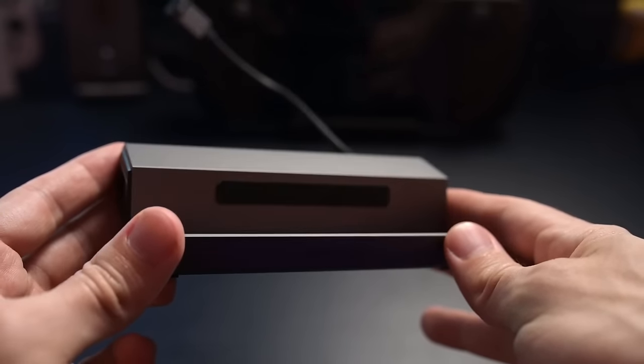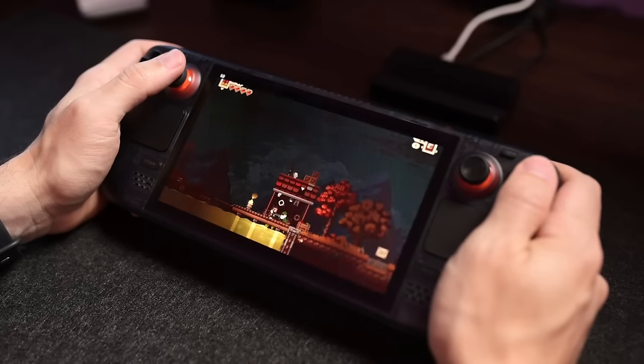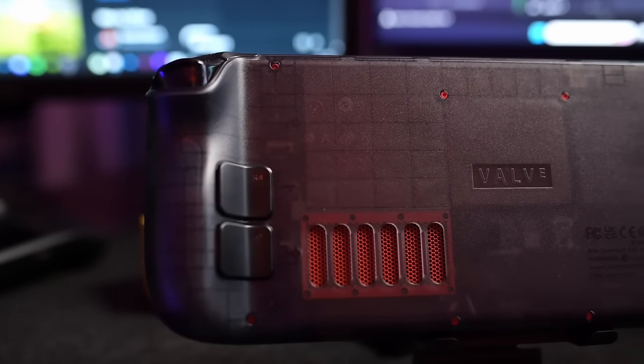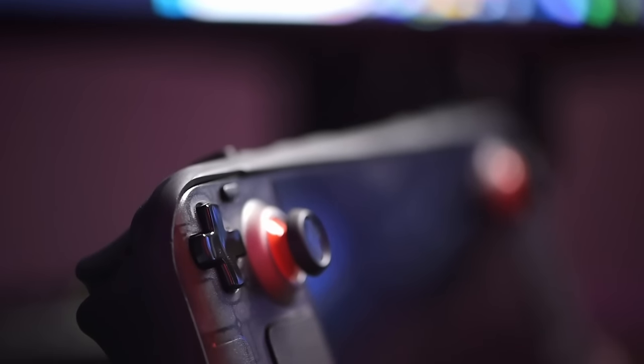When it comes to actually gaming on the Steam Deck OLED, the experience is more or less what I got from the LCD. Yes the APU is six nanometers and more efficient, but at the end of the day it's within margin of error — we're talking one or two frames here and there. This is not a generational leap. The Steam Deck OLED overall is more of a refinement of what was already good.